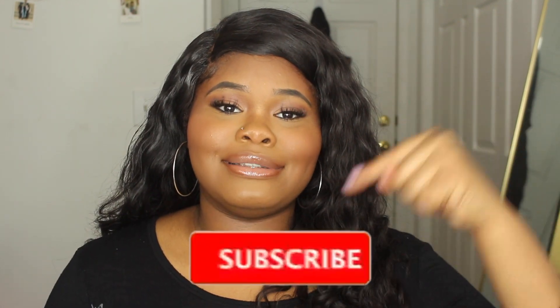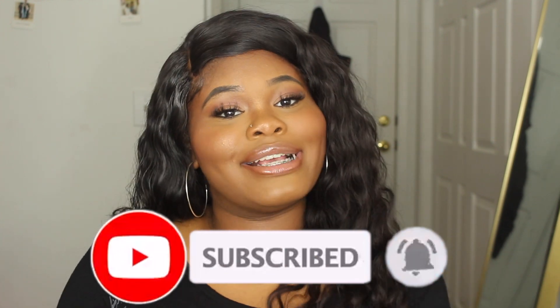Before we get into it, I need you guys to hit that subscribe button down below and also hit the bell button right next to it so that you can be notified every single time I upload another video. Make sure you give this video a big fat thumbs up.